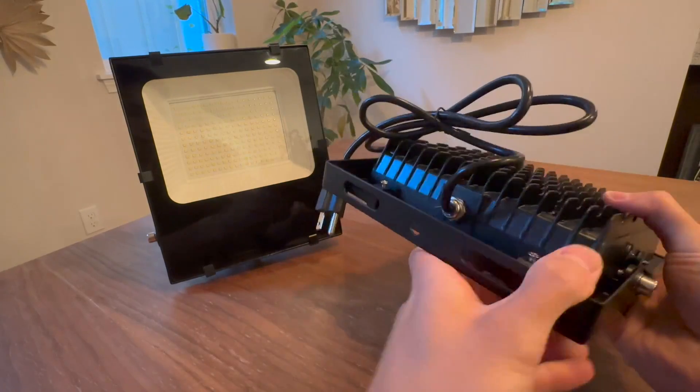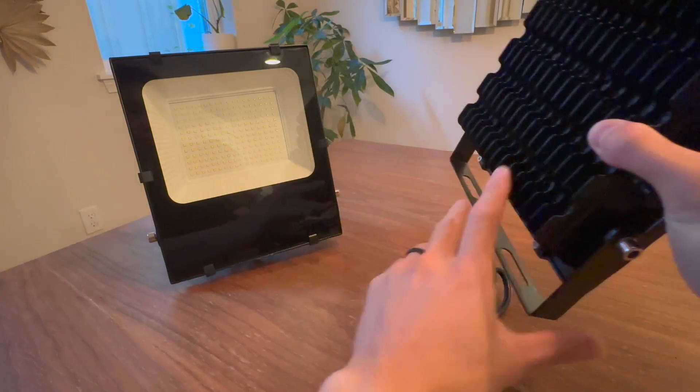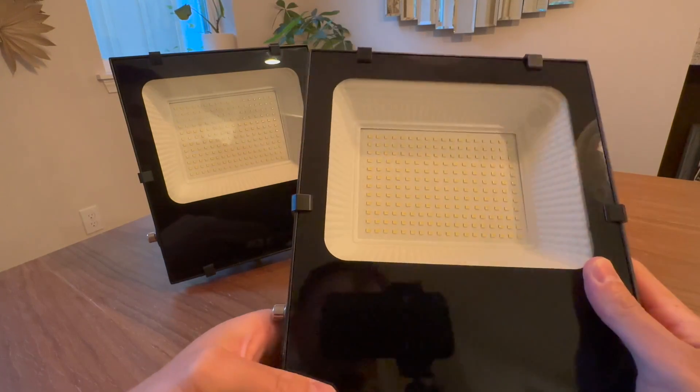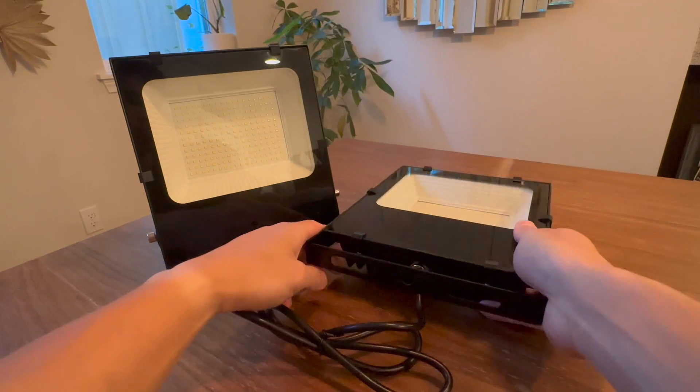The tempered glass lens is both heat and impact resistant, allowing for maximum light transmittance and producing pure white light. I was particularly impressed by the versatility of this floodlight. It performs exceptionally well in various weather conditions, including rain, snow, and even extreme temperatures.